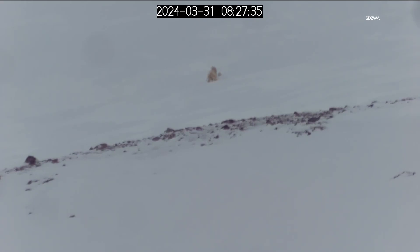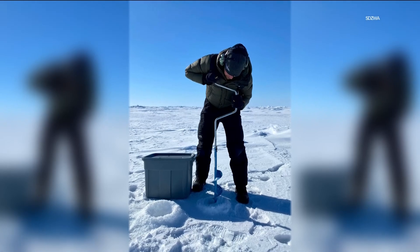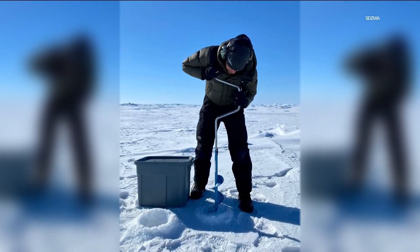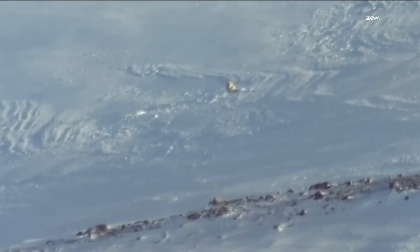They've been tracking bears with GPS collars and setting up a series of cameras where the bears are known to build dens in Svalbard, Norway. And now look at this remarkable sight — the remote cameras have captured the moment a mother pokes her head out from her den, covered in mounds of snow, to see if the world is safe enough for her little ones.